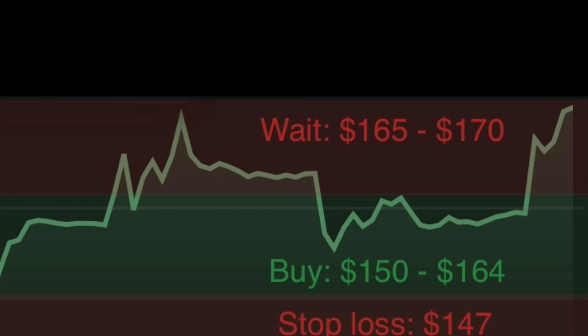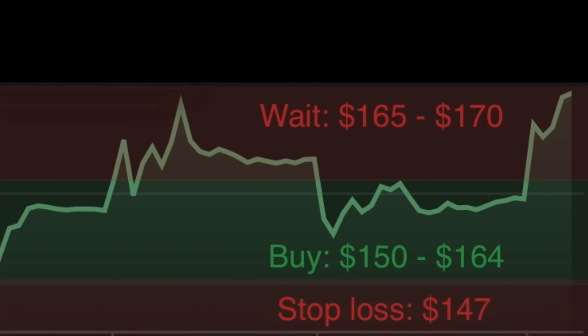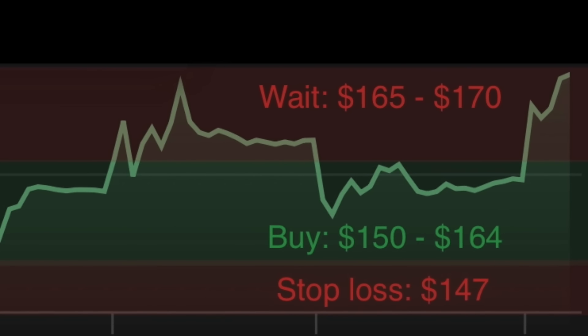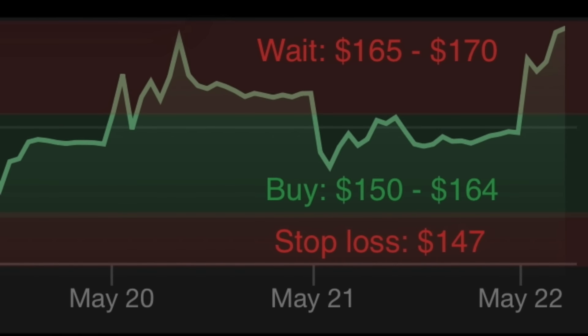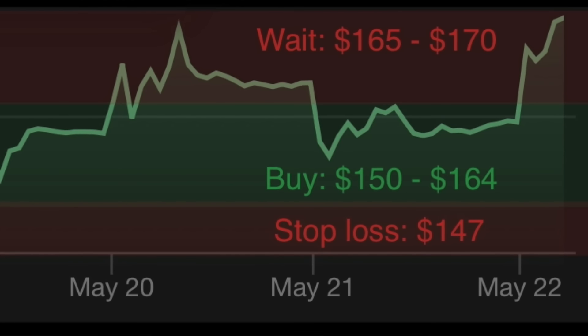I will buy it preferably at $150 flat. The max I'm willing to buy it for this week is $164. And then I'll put a stop loss at $147. So if I bought it at $150 and loaded it up and it came down to $147, I lost $3 per share, which I could take. It's not like watching it go from $150 all the way down to $100 or down to $50. You understand? You got a plan. Proper preparation prevents poor performance — those are the five Ps.